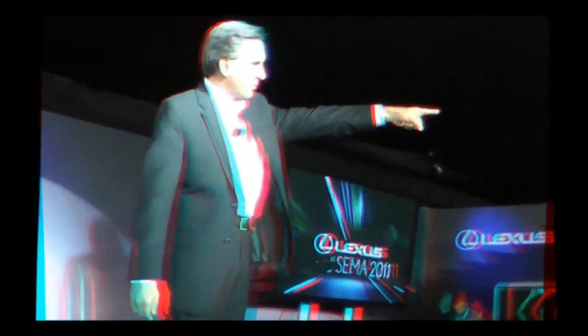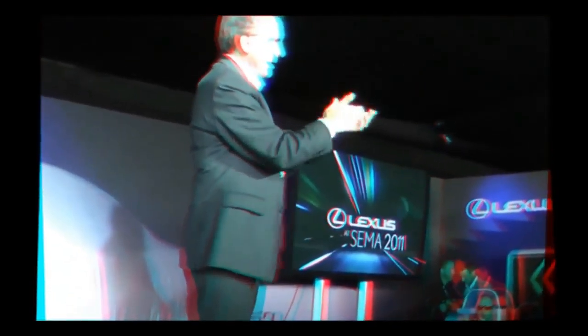Thank you all for joining us in our humble Lexus tent. I didn't go camping in tents quite like this growing up, but this is Lexus. We're fortunate to have a number of our key leadership team here joining us for this great day, but none more important than Jim Lentz, our President and COO of Toyota Motor Sales. Jim, thank you for joining us here.